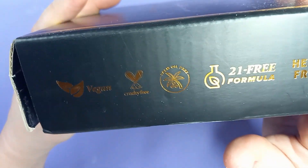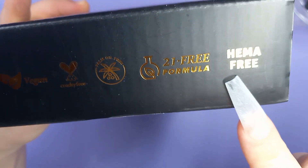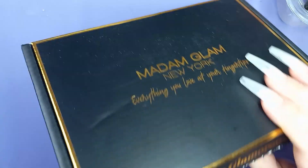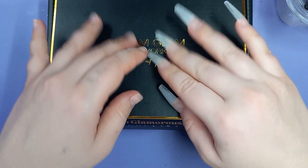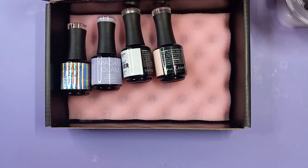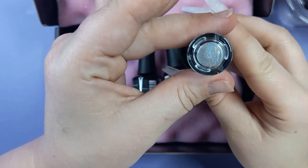Remember, Madam Glam is always vegan, cruelty-free, palm oil free, 21-chemical-free, and HEMA free. I really, really liked the shades I picked out this time and they definitely went above and beyond my expectations. I really enjoyed the creaminess of the gels.